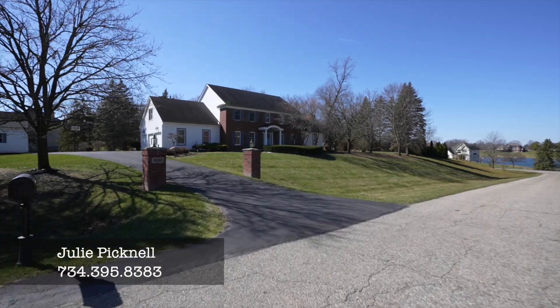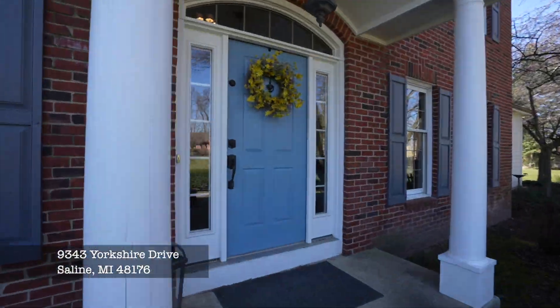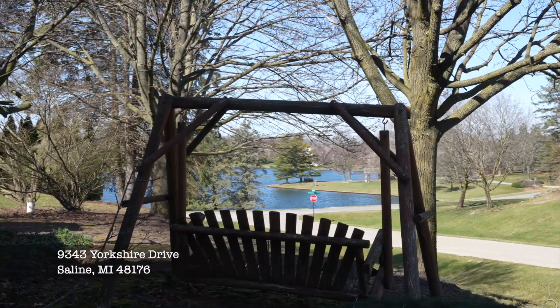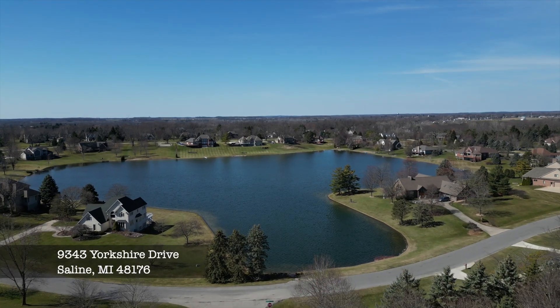Hi, my name is Julie Picknell. I am so excited about my new listing in Yorkshire Hills. The location alone is spectacular. From the front porch you have views of Sunset Lake, rolling hills, mature trees, and you are minutes from downtown Saline and Ann Arbor. This house is beautifully updated. Let's go inside and take a look.